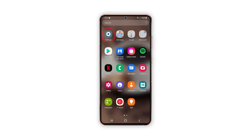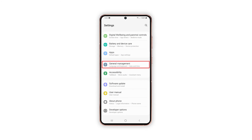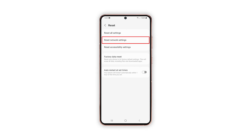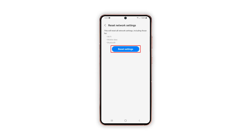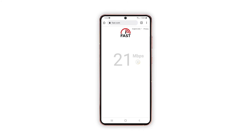Open the settings app on your phone. Scroll down and tap general management. Tap reset to view the reset options. Tap reset network settings. Tap reset settings and if prompted, enter your security lock. Tap reset to proceed with the network settings reset. After doing that, have your Galaxy S21 reconnect to the Wi-Fi network and try to see if the problem is fixed.